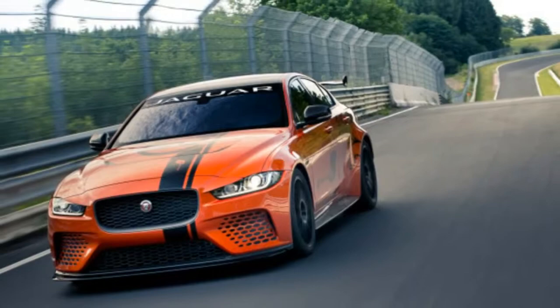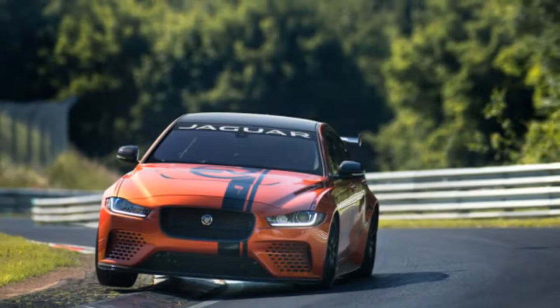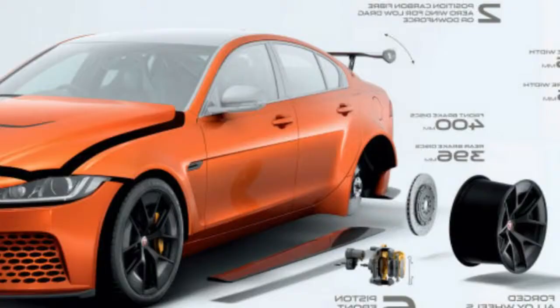The XE SV Project 8 will hit generation in June. Just 300 of these 600 torque supercars will be assembled, and they will all be hand-built at Coventry's Special Vehicle Operations.